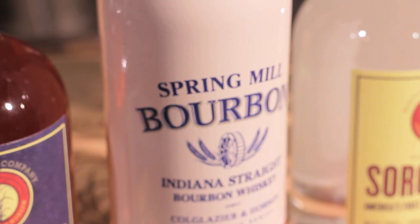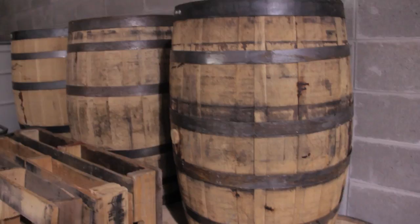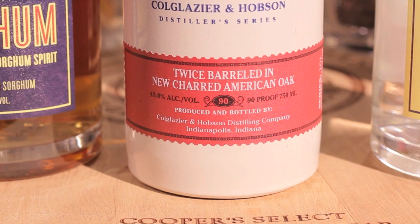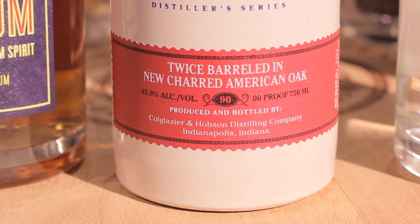The 120 proof Spring Mill Bourbon is the distillery's oldest product but the newest release, as it's been aging for four years in new charred oak barrels. It's a high rye bourbon, so it's got a lot of spice to it, which is what the younger crowd's looking for today. And it's very smooth. The mainline bourbon is 90 proof — a little higher proof than you'll find from some of the big bourbon makers.